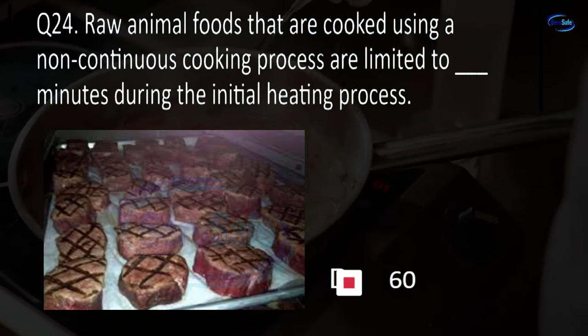Question 26. The person in charge must ensure parasite destruction records are retained for blank days beyond the sale of the fish. 30, 60, 90, or 120? C. 90.